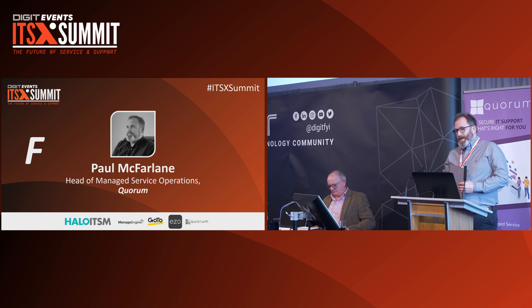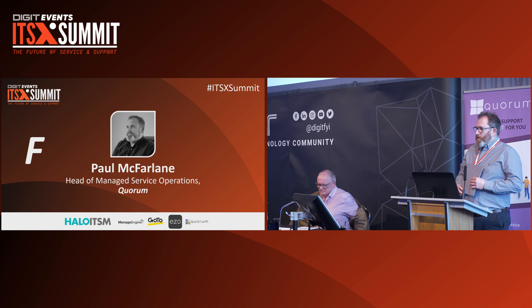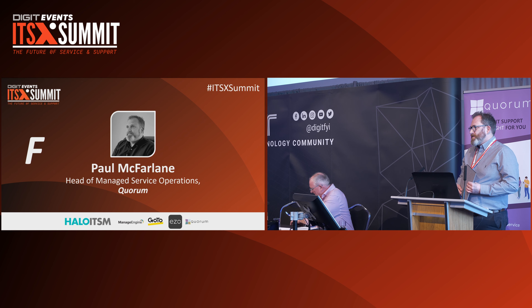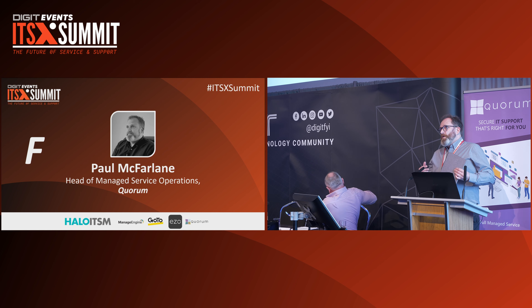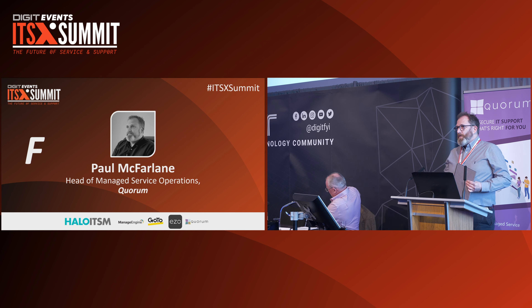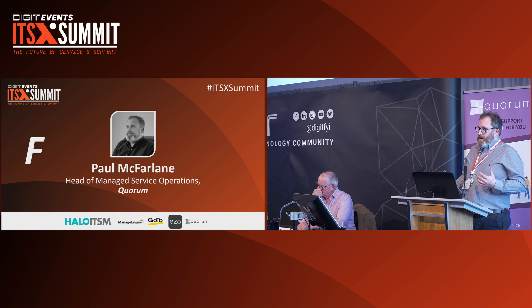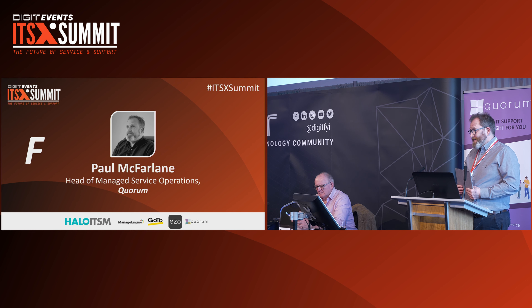What I wanted to talk to you about today is not so much the technology side of things, because there are lots of very clever people here talking about products and integrations, but it's more around how those integrations and AI and automation will actually work within a service desk. We've started our transition into that world and found a number of things that are good and bad. I wanted to share a case study approach to what we're doing.